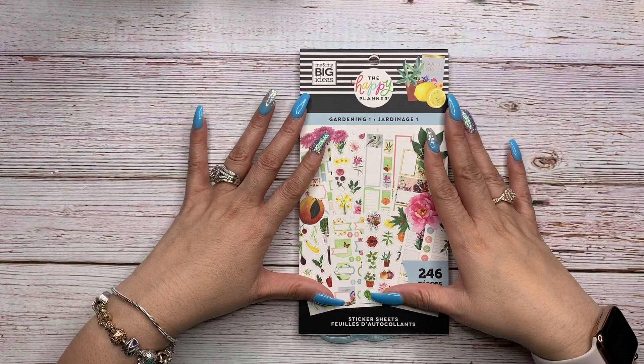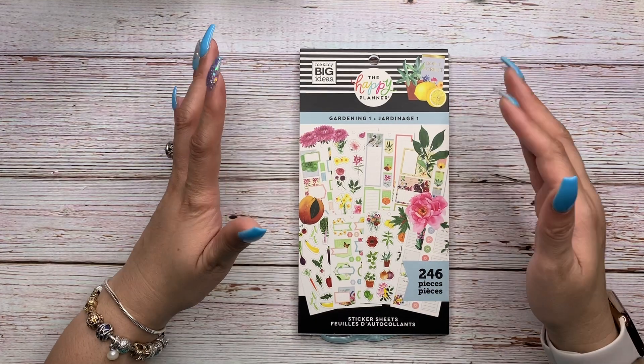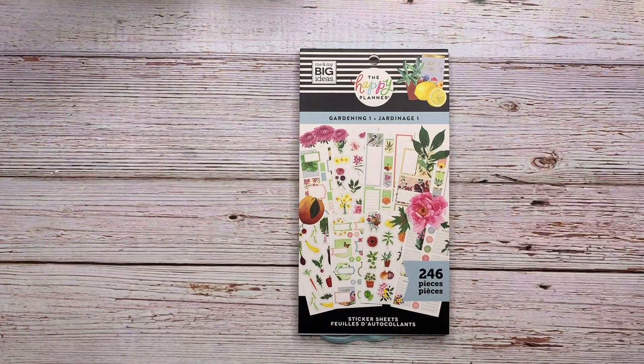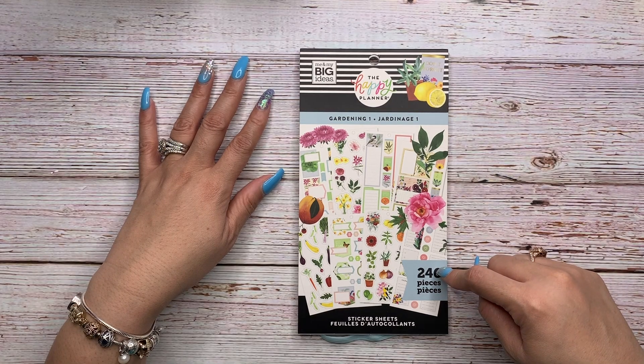Hello and welcome to the channel. My name is Miranda and I am Mrs. Thinking of a Master Plan. I'm here with the flip-through of the new Gardening One sticker book, which is part of the Bloom Bundle that I just received today from the Happy Planner. This book has 246 stickers.